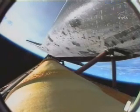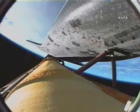Four and a half minutes into the flight, 63 miles in altitude, 200 miles downrange for Endeavour.